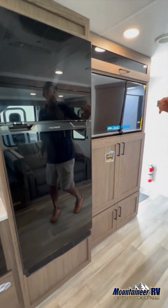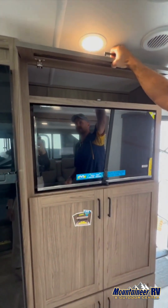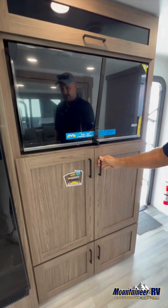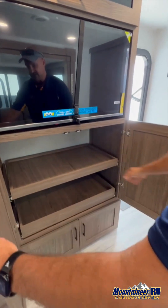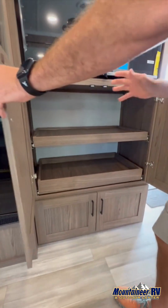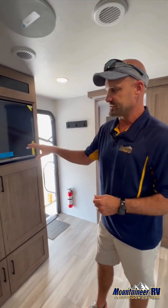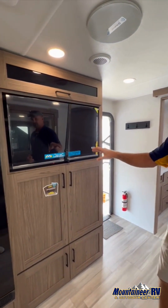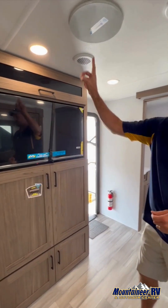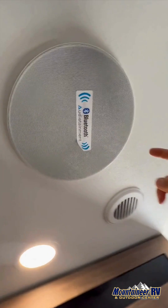There's also storage behind the TV and plenty of storage above it. Look at these trays — they actually pull out, so you utilize just about every space. And right here — no bulky sound bar taking up storage space — the sound bar is in the ceiling. It's Bluetooth compatible and positioned right in front of the TV, giving you a surround sound effect.